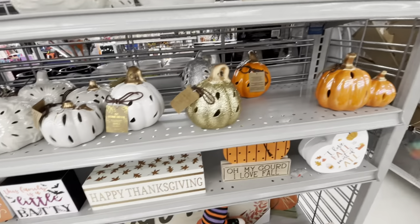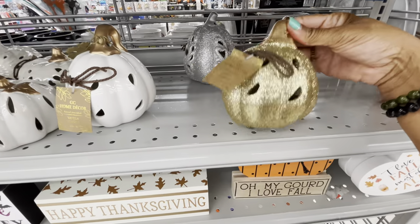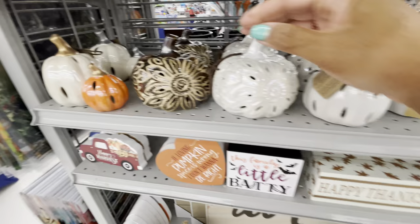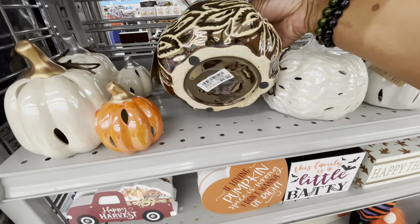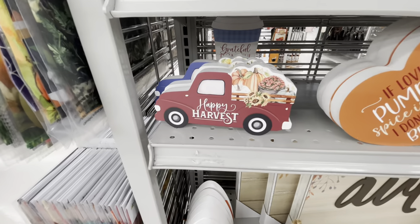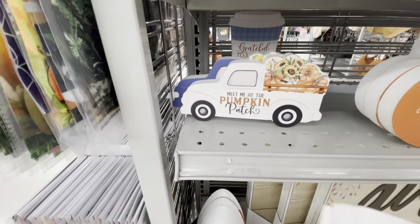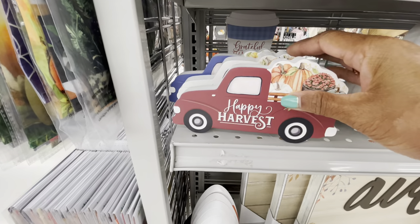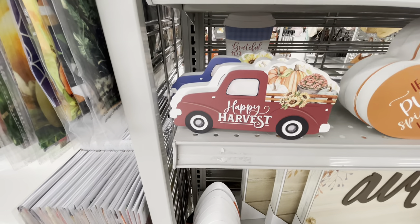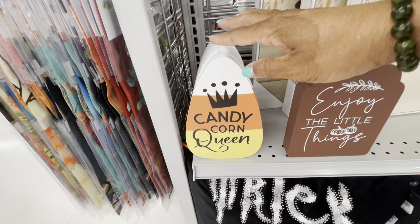They have this little decorative piece right here with three pumpkins for $6.99. They also have some of their pumpkins in gold glitter and silver glitter — this one is pretty, also $6.99. A lot of fall decor: 'Happy Harvest,' 'Meet Me at the Pumpkin Patch,' 'I'm Thankful.' These cards are $3.99.